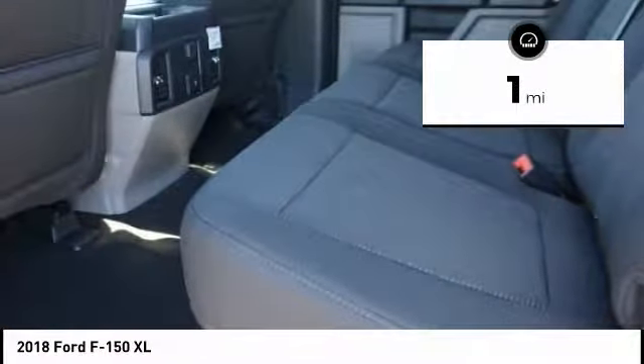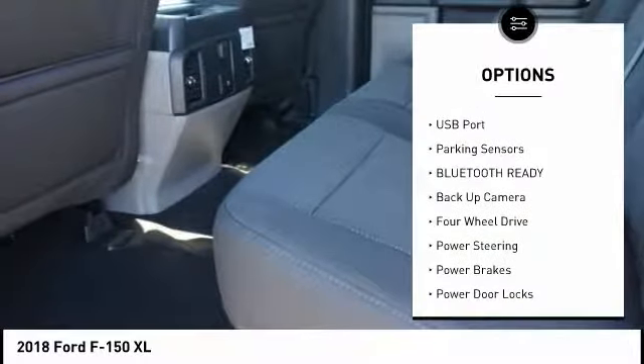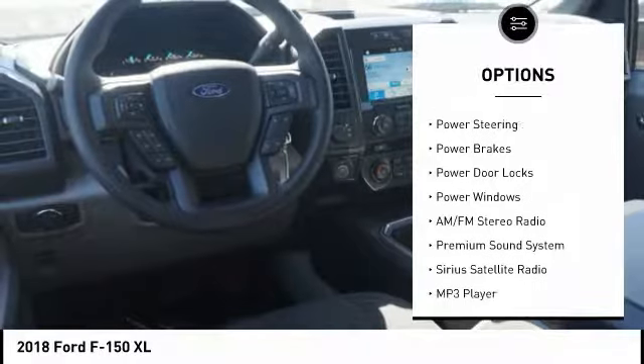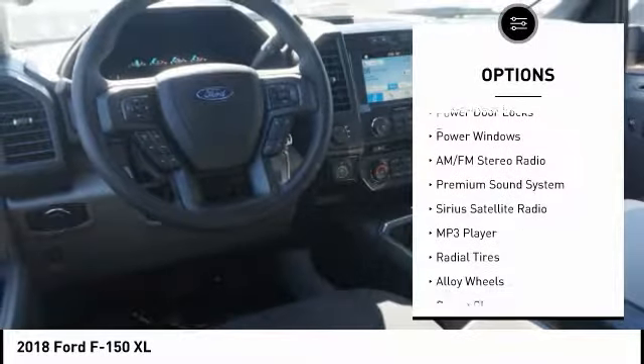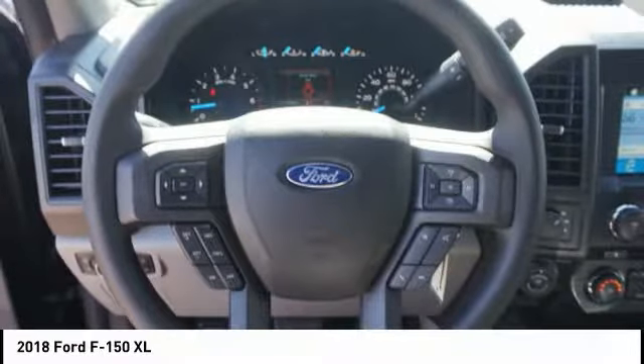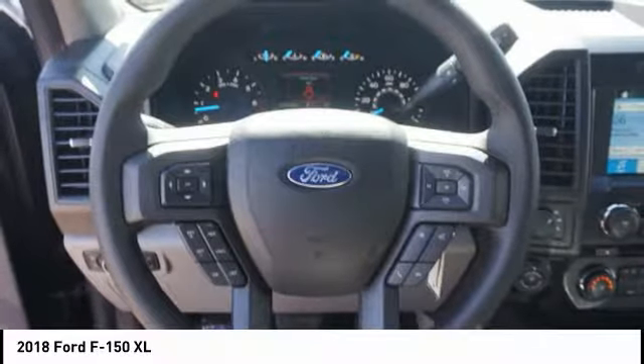Here are some of this vehicle's great options: backup camera, steering wheel audio controls, anti-lock braking system, traction control, air conditioning, dual airbags, alloy wheels, driver's side remote mirror, driver airbag, and power steering.